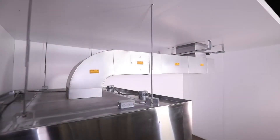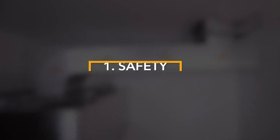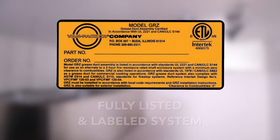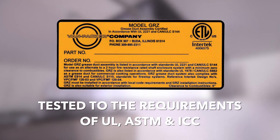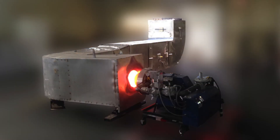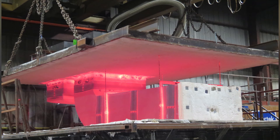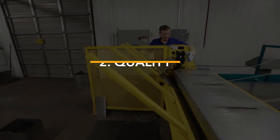Benefits of using Model GRZ. There are several benefits to the use of Model GRZ grease duct in your project. First, safety: Model GRZ grease duct is a fully listed and labeled system tested to the stringent requirements of UL, ASTM, and the ICC. In order to pass these tests, the product must exhibit the ability to contain internal fire and withstand an external fire under conditions that exceed those found in the real world.